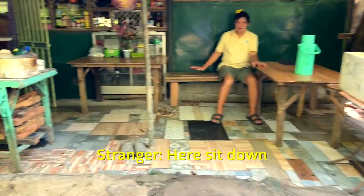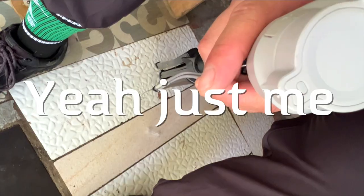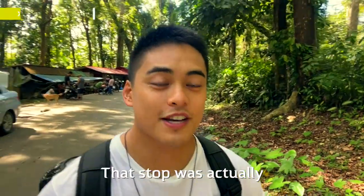Hello! I can't understand — I'm not even speaking in Tagalog. Where are you going? Station 11, Aguila Base. Are you just one? Yeah, it's me. What is this station? Station 7. That stop was actually Station 7.